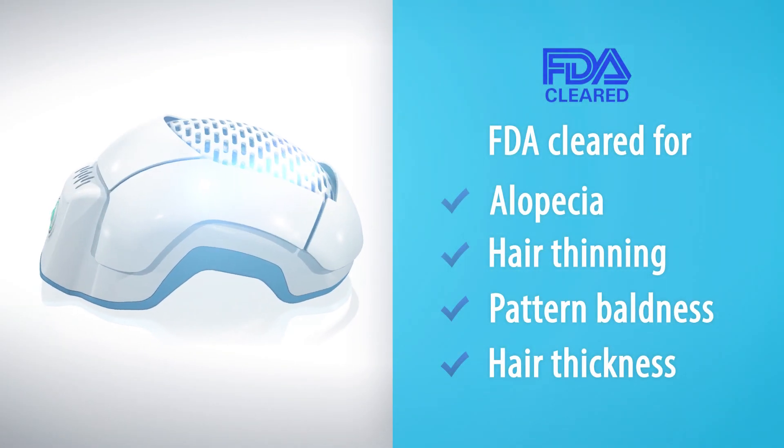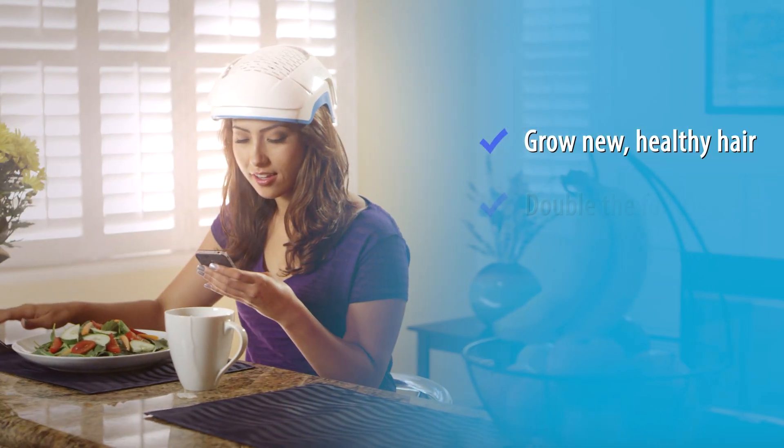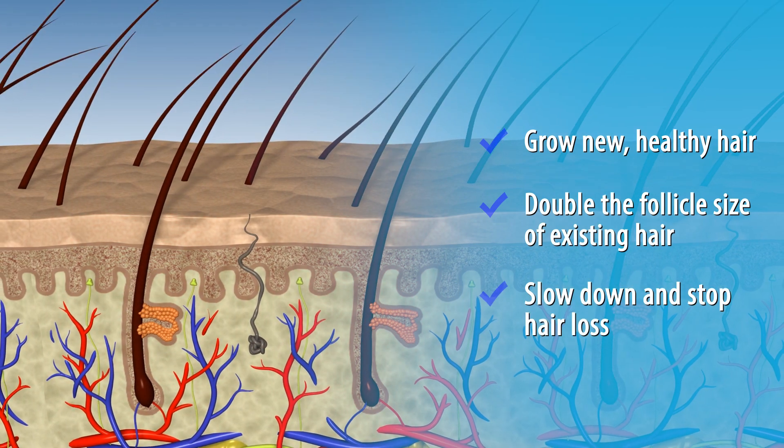The Theradome Laser Helmet is the world's only FDA-cleared, at-home, clinical-strength hair restoration device. Proven to grow new, healthy hair, double the follicle size of existing hair, and slow down and stop hair loss.